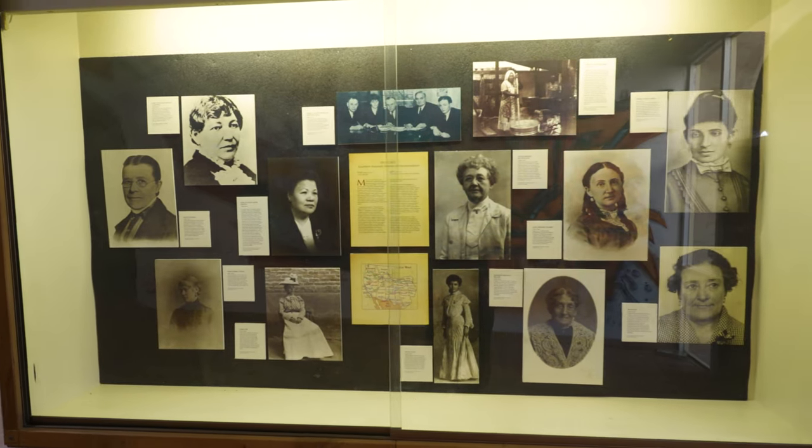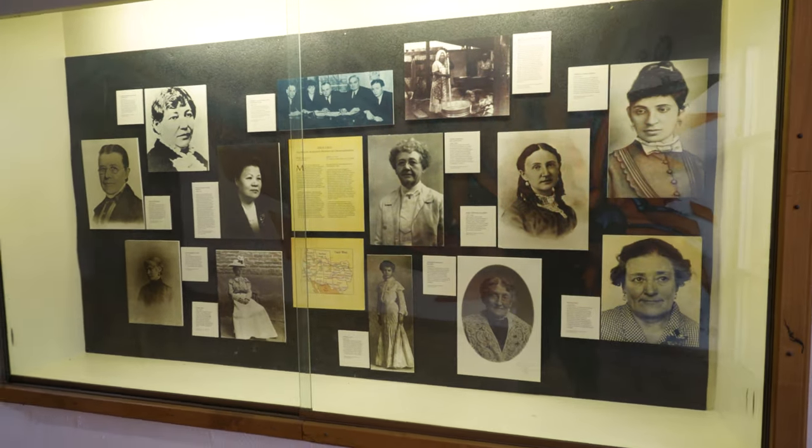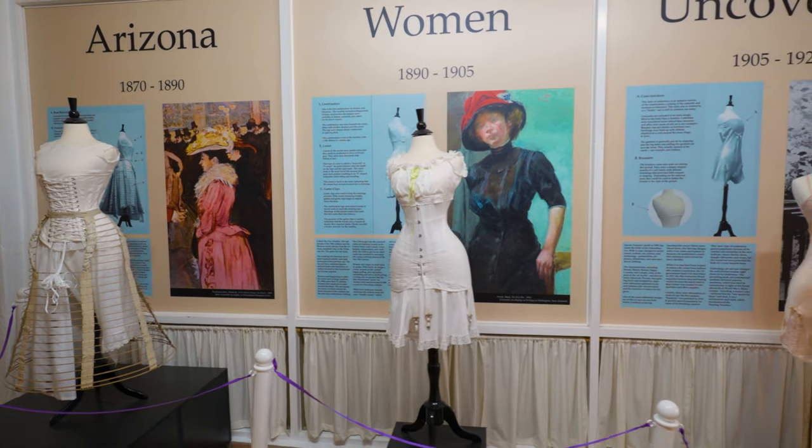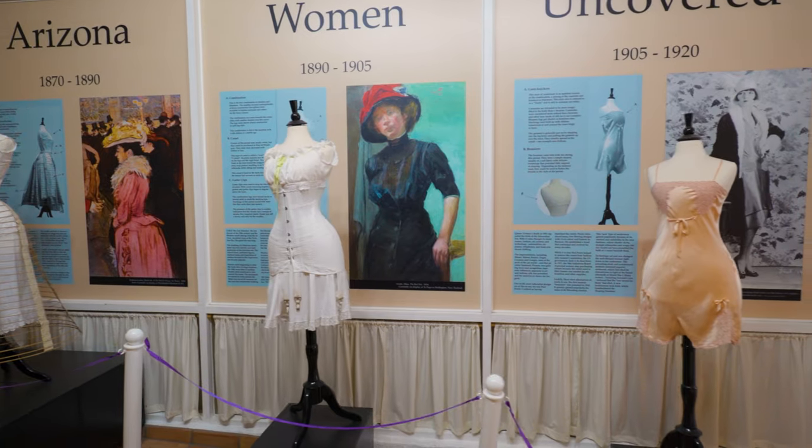We also have the American Women Uncovered exhibit, which offers insight into the lives of early pioneer women throughout the evolution of their undergarments. I could see some of these styles coming back in our modern times, definitely.